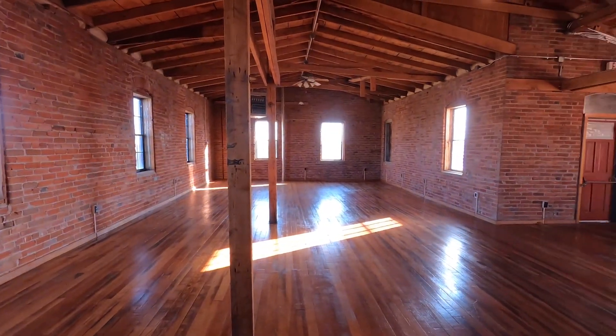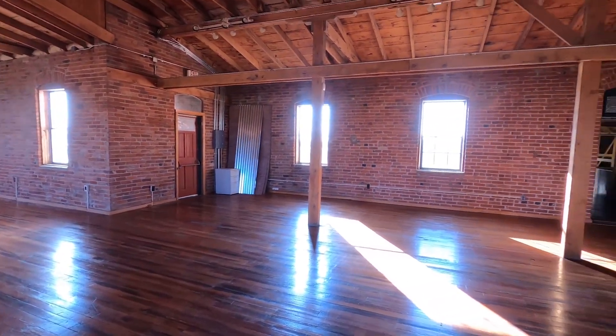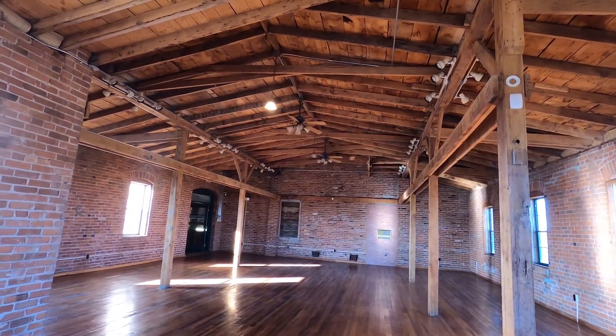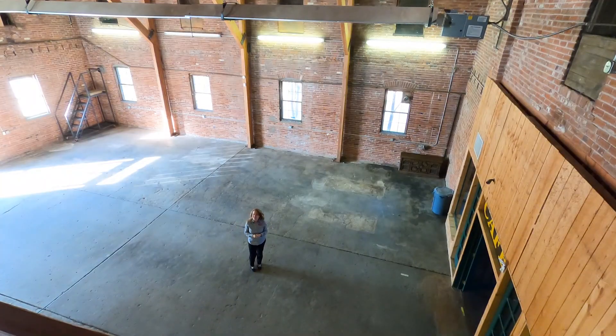Here we are in the loft area. You will notice the abundance of natural light making it warm and inviting. With these hardwood floors throughout this area, this would make a perfect dance floor. And here you have the view from the balcony down to the main area.